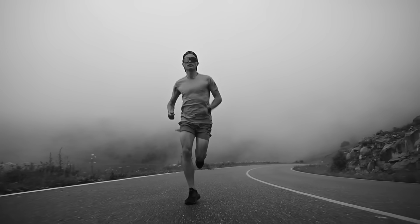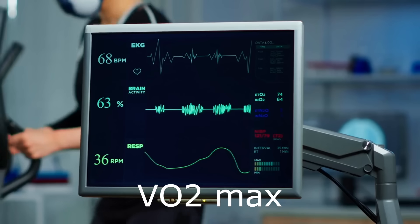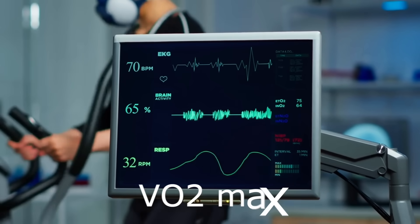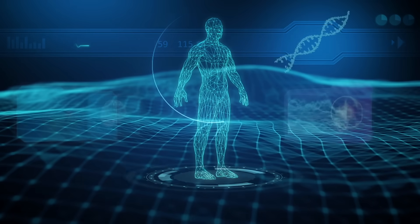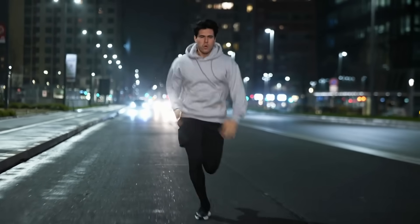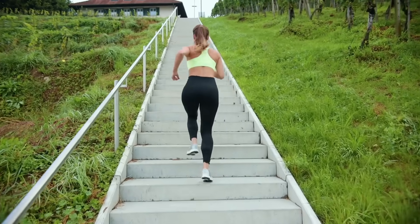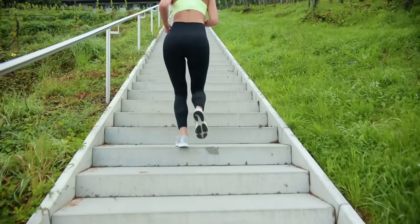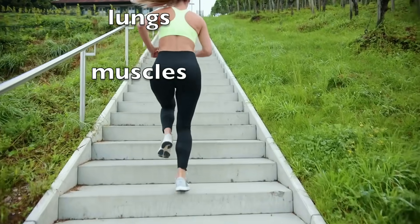What if you want to upgrade your engine — the thing that powers all your runs? Let's talk VO2 max: that magic number that tells you how much oxygen your body can use during intense exercise. The bigger it is, the better your engine. The science points to high intensity intervals as your best bet. Short high-intensity intervals lead to maximal oxygen uptake within a couple of minutes and increase your aerobic power, because those hard intervals push your heart, lungs, and muscles to their limit, forcing them to adapt fast.